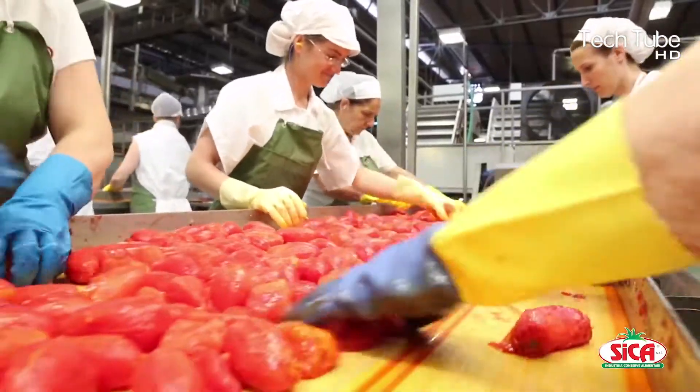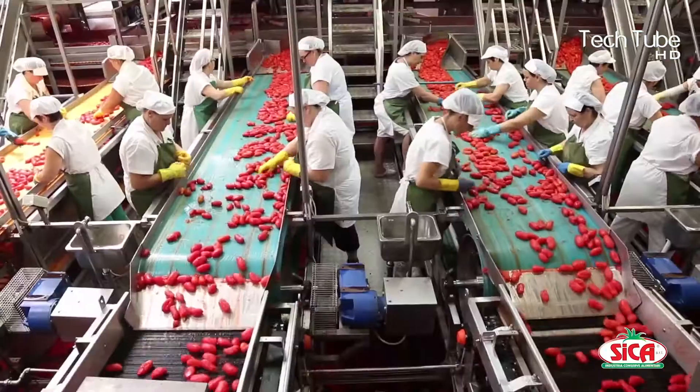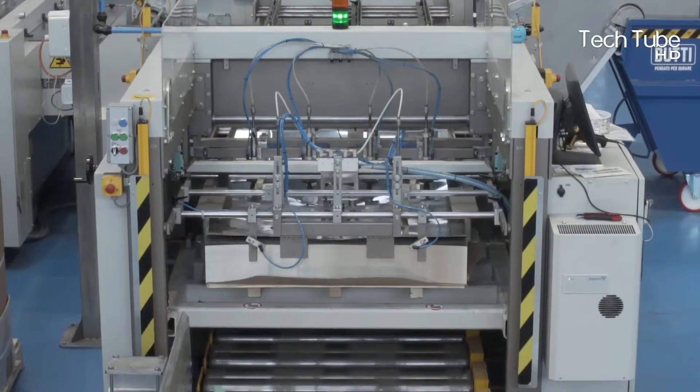Once they're soaked, they are sent for the next step where through manual operations the perished tomatoes are separated and taken out. This is done to ensure the quality and better the taste.